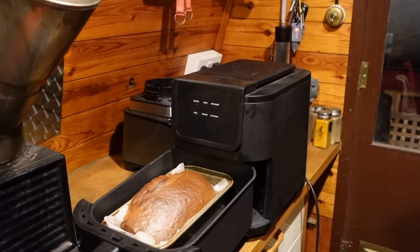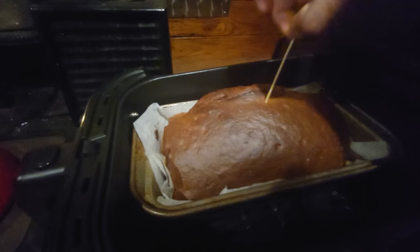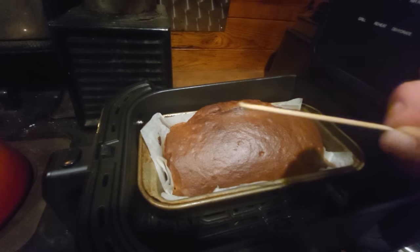Look at that banana bread! Holy crap. Let's test her — is she actually cooked? Ooh la la. She's cooked!